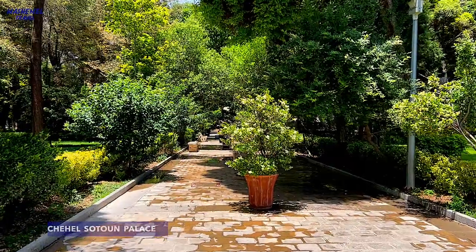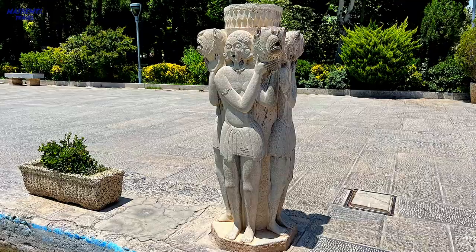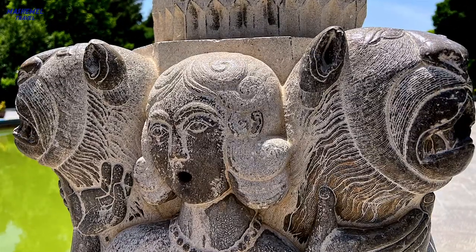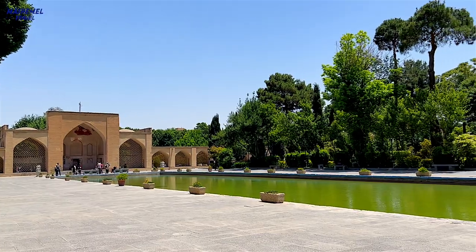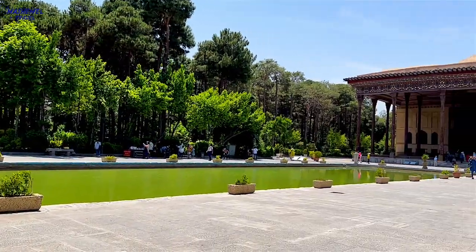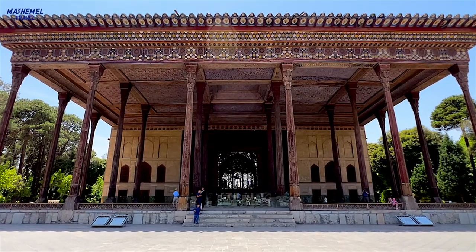Chihel-Saton Palace literally means 40 columns. It is a Persian pavilion in the middle of a park, at the far end of a lawn pool, built by Shah Abbas II to be used for his entertainment and receptions. In this palace, Shah Abbas II and his successors would receive dignitaries and ambassadors either on the terrace or in one of the stately reception halls.